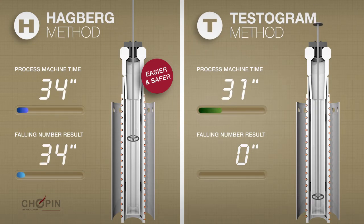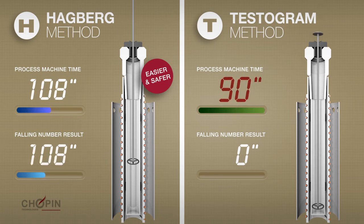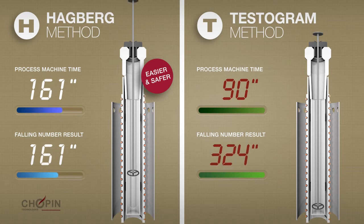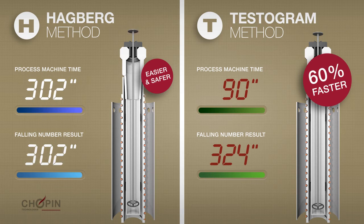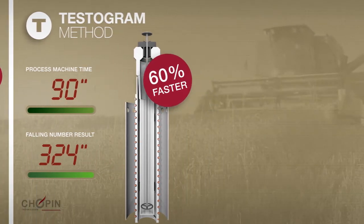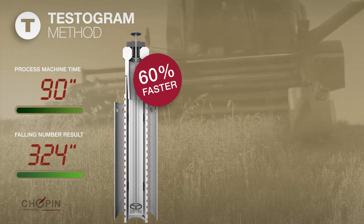The Testogram protocol continuously measures the evolution of the consistency of the mixture — ground grain plus water or flour plus water — which is stirred for 90 seconds at a constant temperature of 100 degrees centigrade. This means the falling number can be predicted very precisely. Due to this, the Testogram method is on average 60% faster than the traditional test, which is particularly valuable for grain storage companies that need to receive and analyze a large number of batches in a short time during harvest.